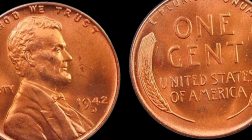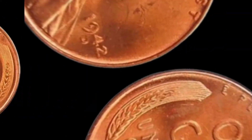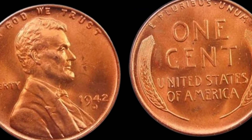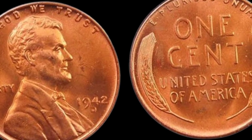Transport yourself back to 1942, a pivotal year during World War II. The nation was gripped by the challenges of the war, and this unassuming penny circulated through the hands of Americans, silently witnessing history unfold.